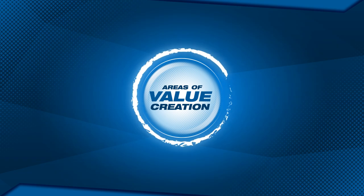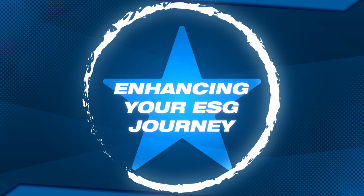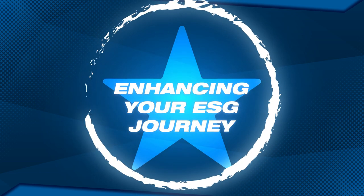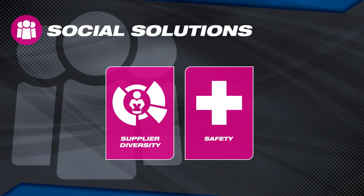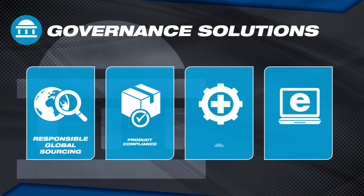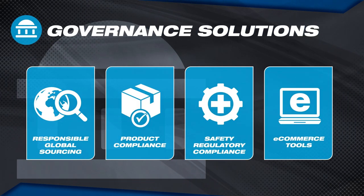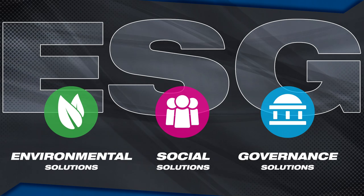Value isn't just measured in financial terms. Some things bring value because they're part of your culture, part of your brand experience, or simply part of something bigger. In this light, creating value may mean helping you move forward in your ESG journey. With environmental solutions to help reduce your carbon footprint across the lifecycle of manufacturing, transportation, usage, and recycling and recovery. Social solutions to help you increase supplier diversity and enhance workplace safety. And governance solutions to help you improve supply chain transparency and regulatory compliance — ESG aspects that have a financial dimension, but also a deeper value in the eyes of your stakeholders, employees, and customers.